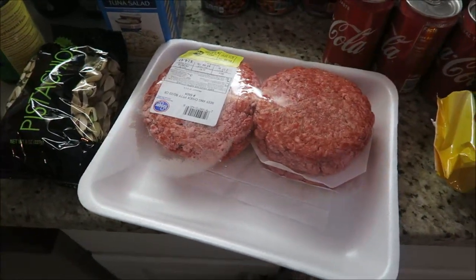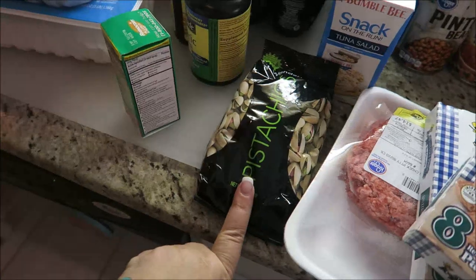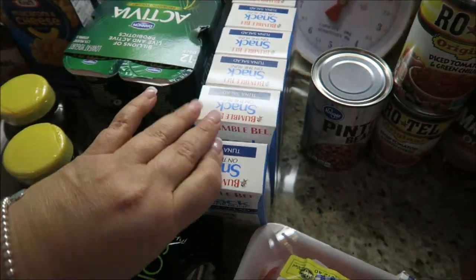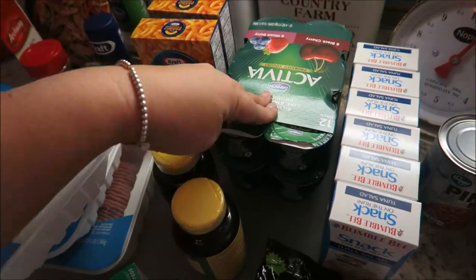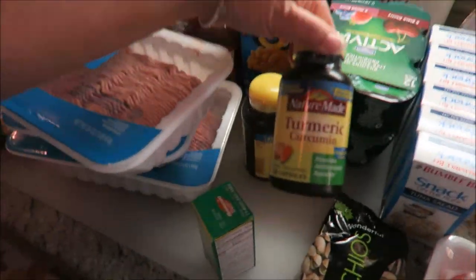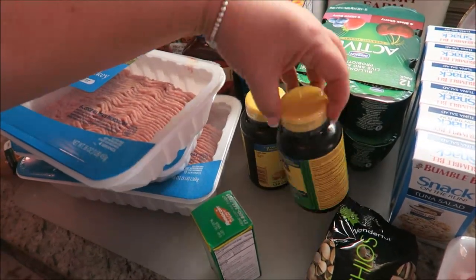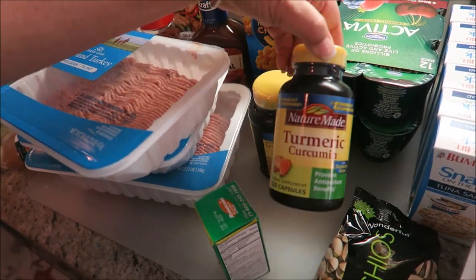We got two of the turkey sausage because Brian likes to have these for breakfast. I got some hamburger meat for some hamburgers. We got some pistachios — Brian loves those and we got these for his work, he likes to take them as a lunch or snack. Got some Activia. I got two of these because they were buy one get one free. This is the two turmeric.